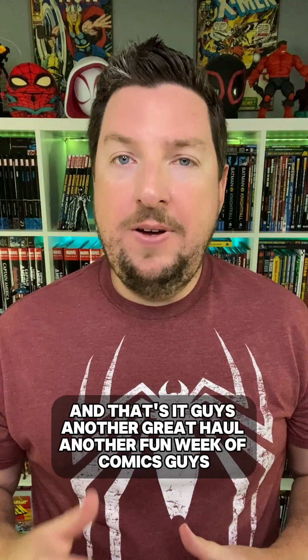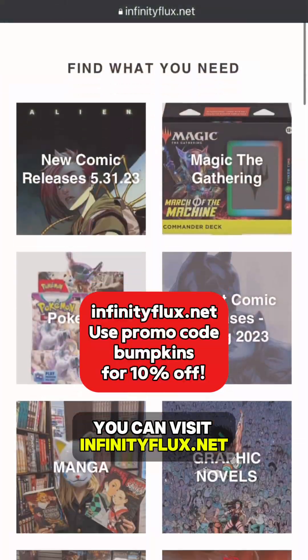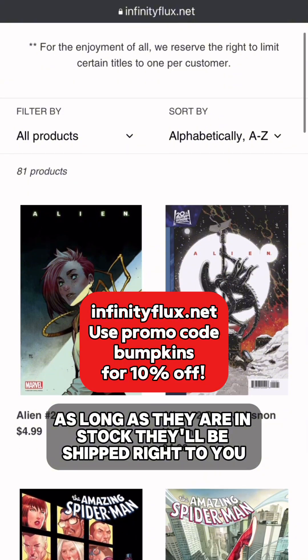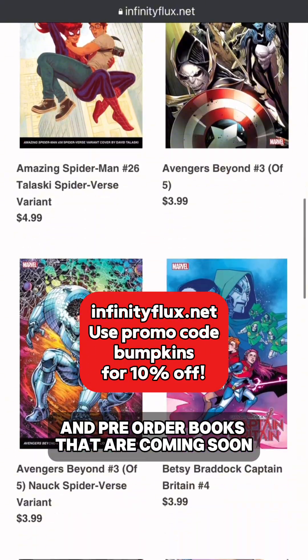And that's it guys — another great haul, another fun week of comics. I appreciate you watching. Don't forget, life is short — like what you like, ignore what you don't. Also don't forget that if you need an LCS from which to order any of the books that you saw here, or to pre-order books that are coming soon, you can visit infinityflux.net. You can order any of the books you saw right here as long as they are in stock and they will be shipped right to you.